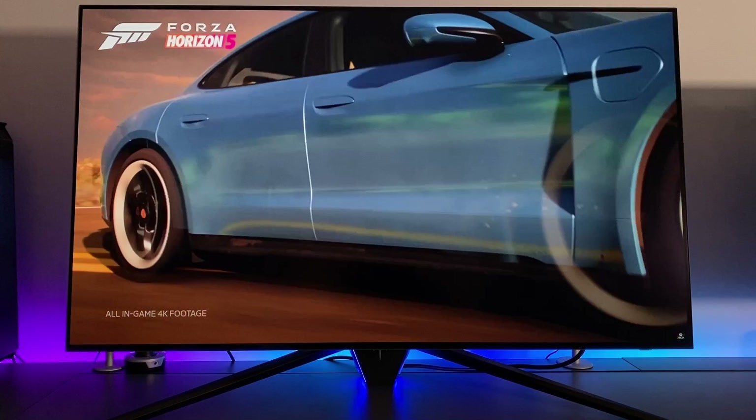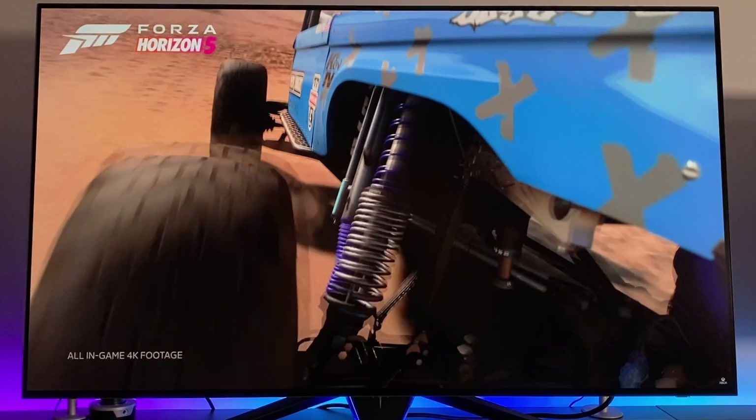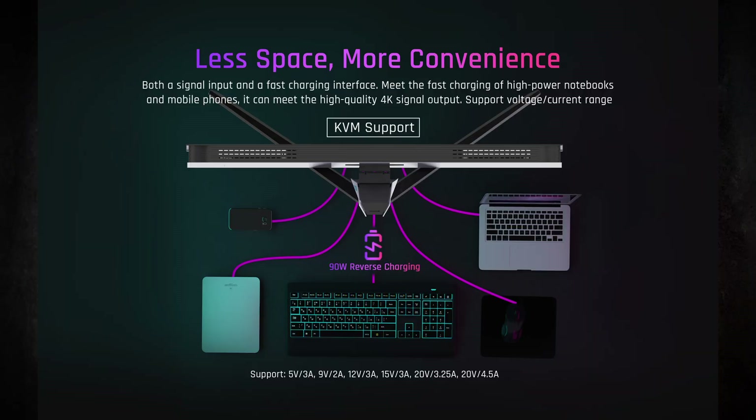You do get two fewer HDMI 2.1 ports than the LG and Asus models — only two here — but that is likely to be plenty for a desktop monitor when you also have DisplayPort and USB-C available. KTC have also included a KVM function on the screen which isn't available on the LG or Asus models. On the flip side, it is missing picture-by-picture and picture-in-picture support, which are available in one form or another on the other screens.